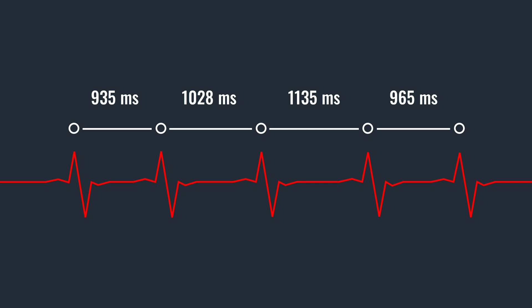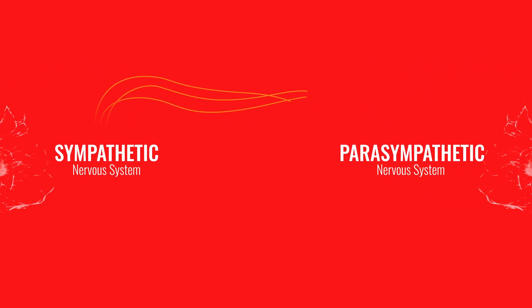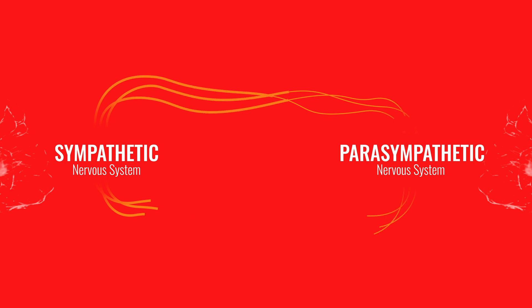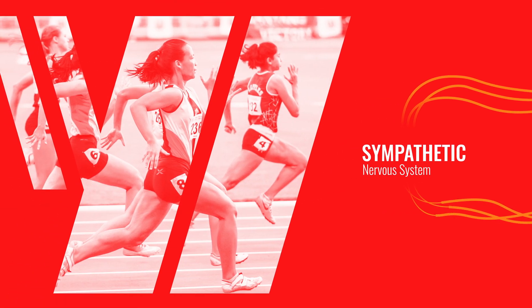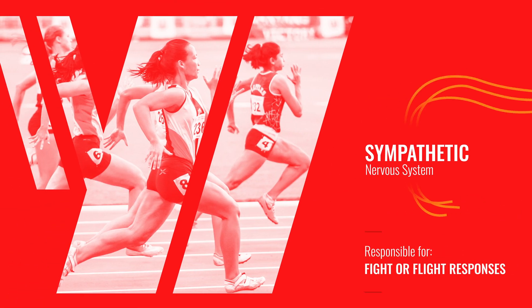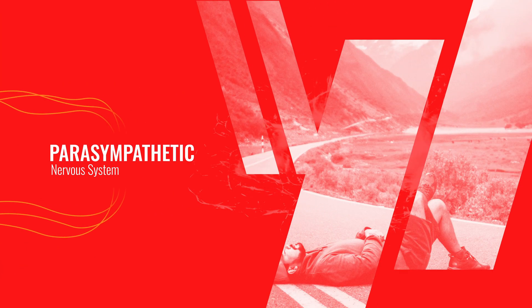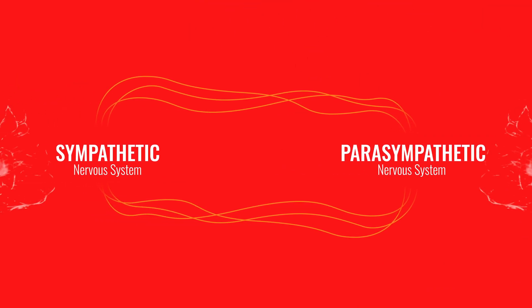How exactly does HRV tie into health? A lot of it comes down to the nervous system. The autonomic nervous system is broken into two branches: the sympathetic nervous system and the parasympathetic nervous system. These two nervous systems are always at play with one another. HRV is a predictor for understanding the balance and imbalance between these two nervous systems. The sympathetic nervous system is responsible for all of our fight-or-flight responses — anything that's a stressor, whether physical, physiological, or psychological. The parasympathetic nervous system is responsible for our rest-and-digest responses, and HRV is used to suggest balances and imbalances between these two systems.